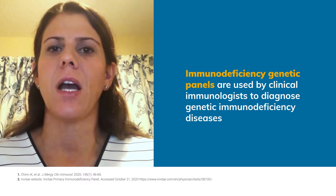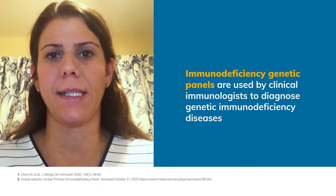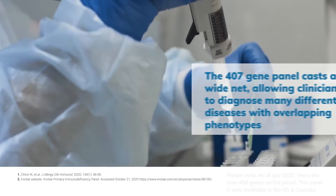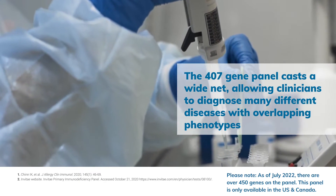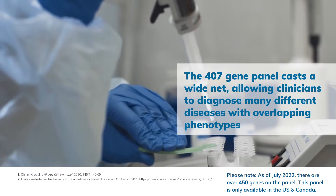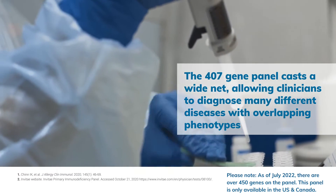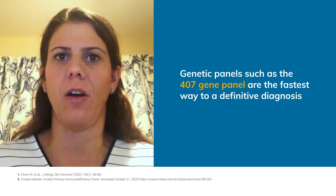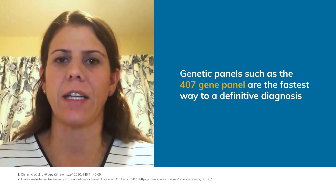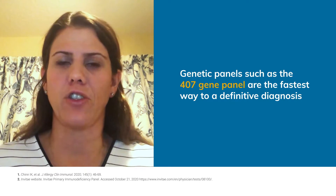Immunodeficiency genetic panels are a strong tool used by clinical immunologists to diagnose genetic immunodeficiency diseases such as APDS. The 407-gene panel currently offered casts a wide net, allowing clinicians to diagnose many different diseases that have overlapping phenotypes. APDS is one of those diseases that can be determined with such a genetic test. Genetic panels such as the 407-gene panel are the fastest way to a definitive diagnosis, and the faster we get to a definitive diagnosis, the more quickly we can provide treatment to our patients.